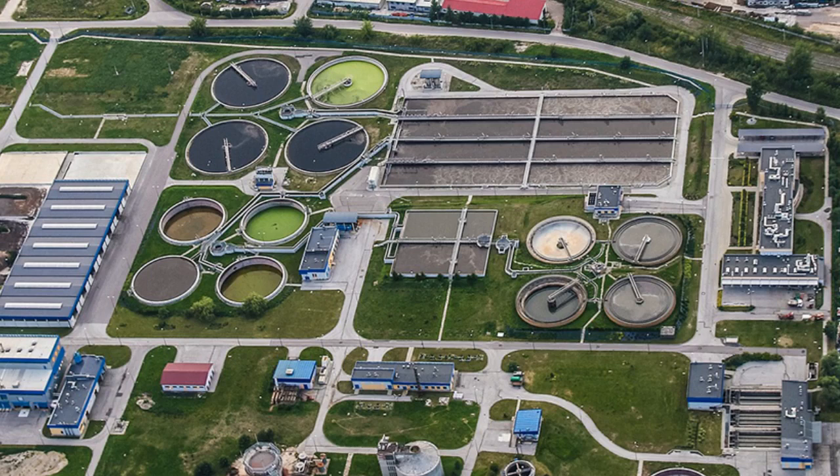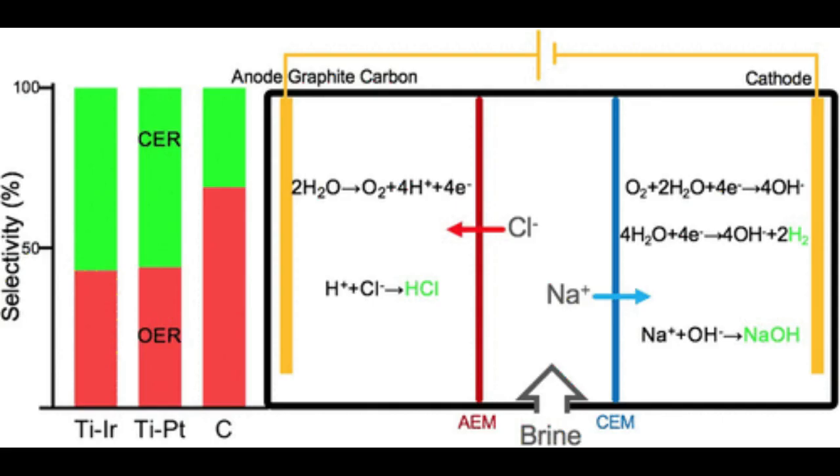For their new study, the researchers designed and tested a device that splits the components of brine through a method called electrochemical water-salt splitting. Water-salt splitting separates the brine into positively charged sodium and negatively charged chlorine ions with the use of an electrochemical cell, a device that employs electrical energy to kickstart chemical reactions.